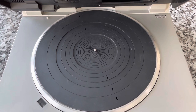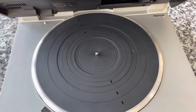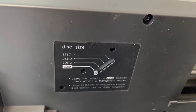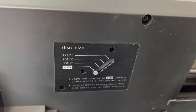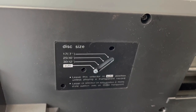The only issue is with clear or translucent records, where the light shines through and you can run into problems. If you do play a translucent record, you can use an override switch right up here. Right now it's set to auto, meaning it uses the optical system, but you can manually set it to play 7, 10, or 12-inch records so it won't rely on the optical sensor. That's really cool to have.